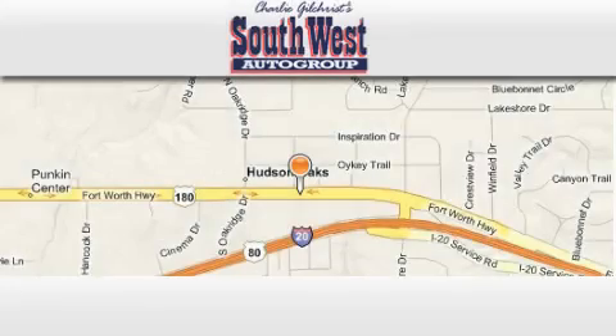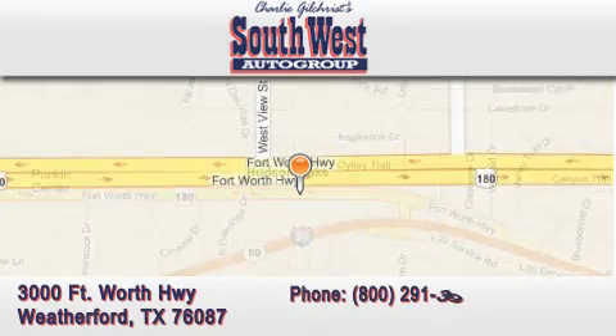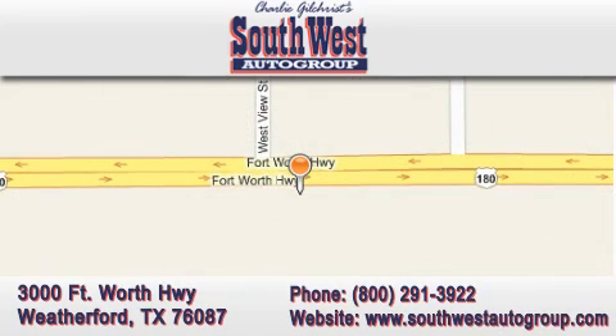Southwest Auto Group dot com is located at 3000 Fort Worth Highway in Weatherford. Our goal is to exceed all of your expectations to ensure that you return for future visits.